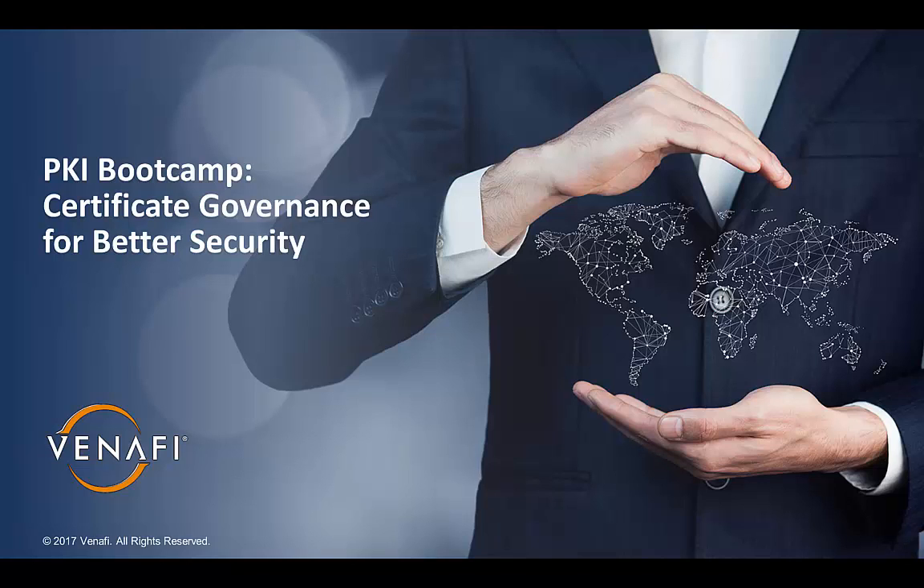Hi, this is Paul Turner with Vinify. In this session, we're going to talk about how you can leverage better governance to improve security and reduce risks related to certificates.